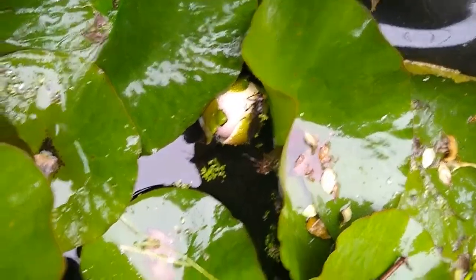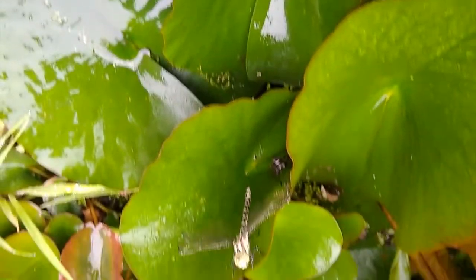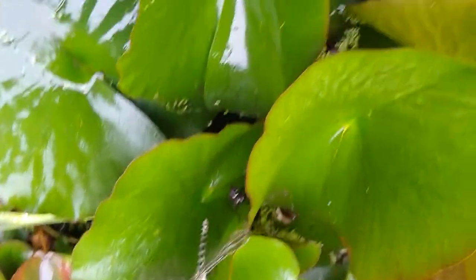The larvae may hang around in the shallow margins for a few days getting ready to emerge and breathe air. They will look for emergent vegetation such as the iris leaves and lily pads here in my wildlife pond. Once they are firmly attached, they'll redistribute their body fluids and push out of their skin.